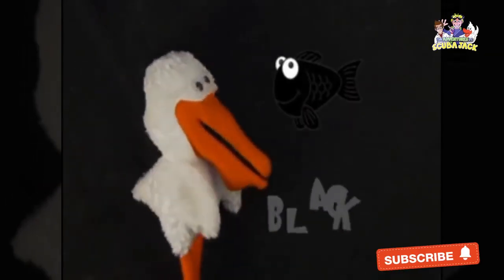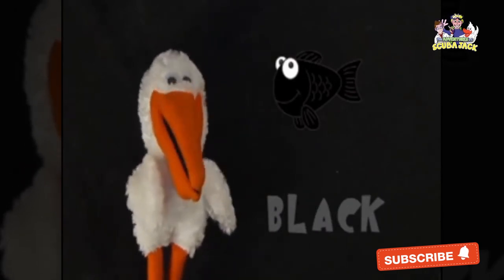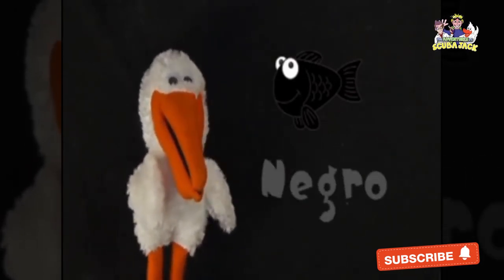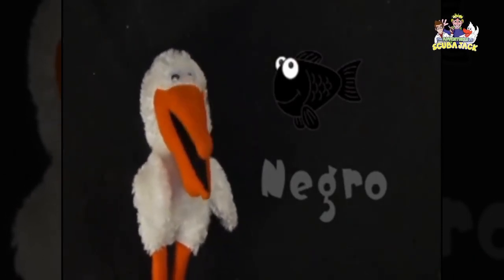This fish here is black. Black. In Spanish, black is negro. Can you say negro? Negro. Negro. Very good. Muy bien.